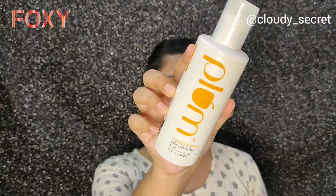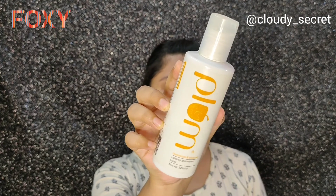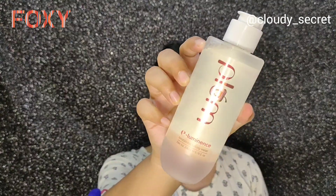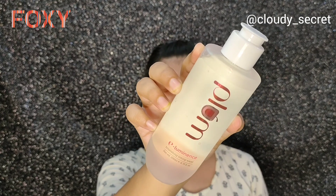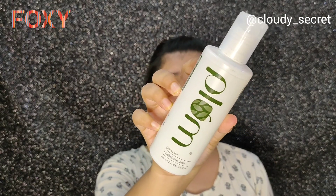I love Plum Goodness and they have amazing toners for every skin type. They have three kinds: the first is the Plum Chamomile and White Tea Skin Toner, which is perfect for dry and normal skin. The second is the Plum Illuminance Nourishing Toner, which is great for super dry skin and dull skin to help provide glow. The last one is the Plum Green Tea Toner, which is great for oily and acne-prone skin, and combination skin types can also use it.